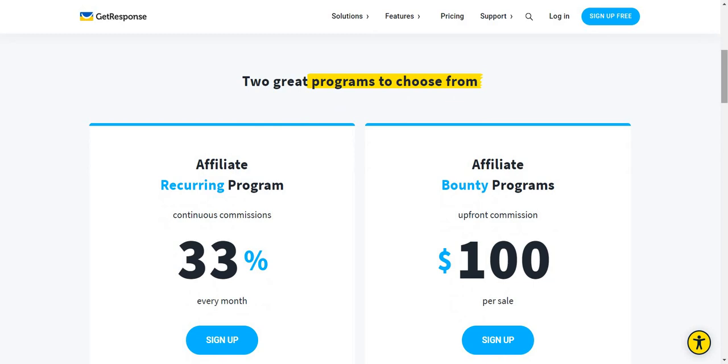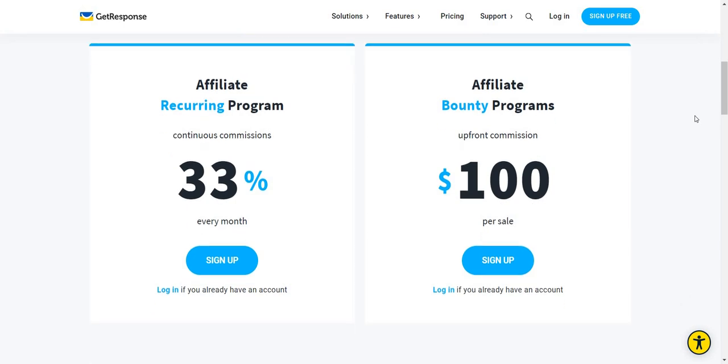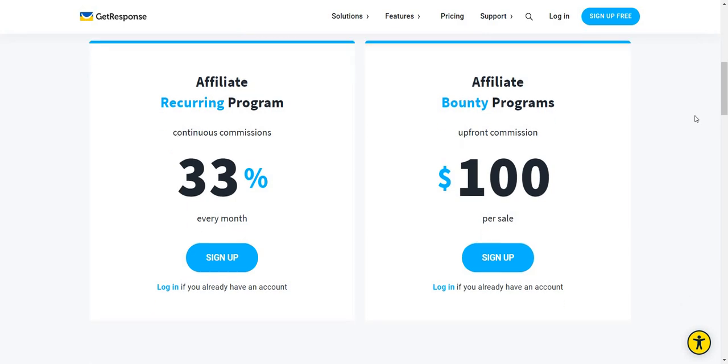Let's look at the best aspect of it, which could be a little bit confusing and leave you with some uncertainty, but I'm going to give you some insight. It says two great programs to choose from, however I believe you can sign up for both. Depending on how you want to get paid, there are two ways. First and foremost, there is the affiliate recurring program, which is pretty much music to most affiliate marketers' ears — continuous commissions where you get 33% every month until the person stays on with GetResponse.